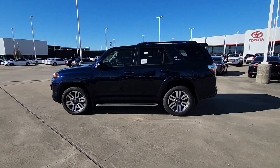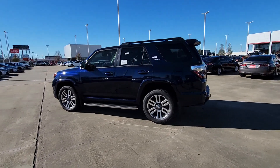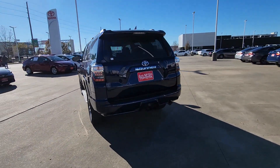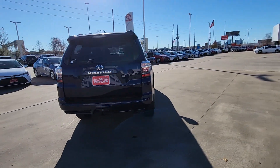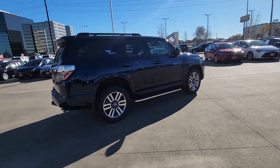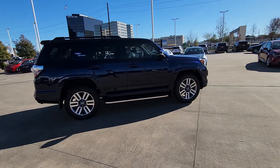Hop into the 2024 Toyota 4Runner. This rugged 4Runner delivers serious off-road capability, a comfortable interior, and family-friendly practicality. Enjoy the great outdoors like never before in this astonishingly versatile vehicle.